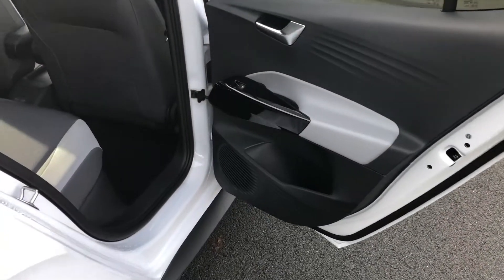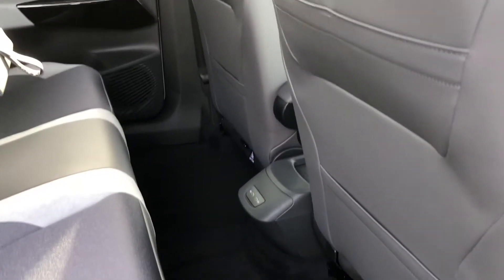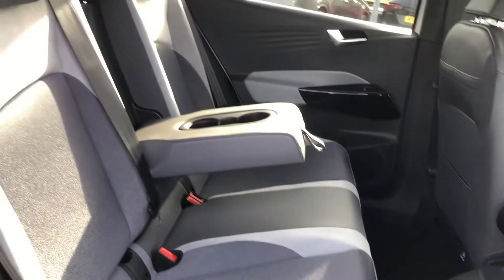Moving to the rear of the cabin, your passengers are going to be incredibly happy. Due to the unique design platform of this vehicle there's plenty of legroom, and there's no transmission tunnel so the floor is completely flat, making three passengers in the back extremely comfortable.